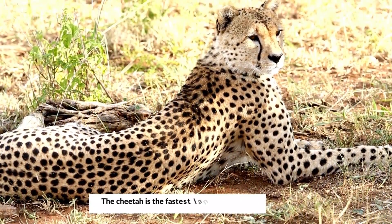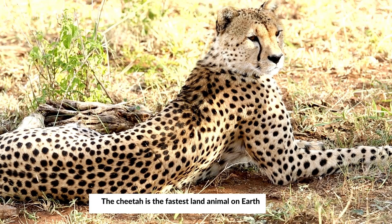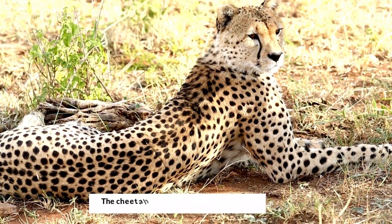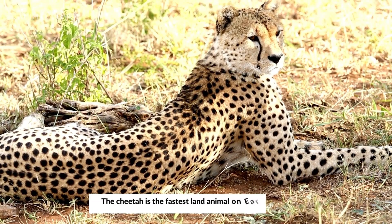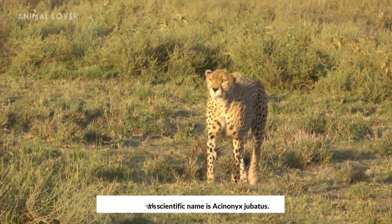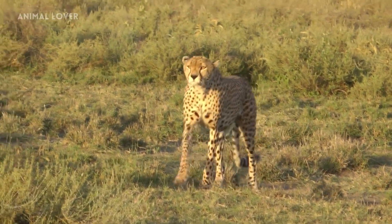The cheetah is the fastest land animal on Earth. The cheetah's scientific name is Acinonyx jubatus.